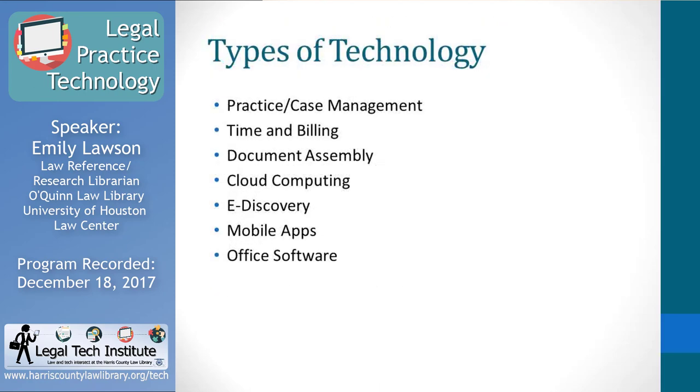The bulk of this presentation will go through different types of software available to attorneys. I'll touch on each one briefly, covering the types that are widely used. I'll talk about practice or case management software, time and billing software, document assembly, cloud computing, e-discovery, mobile apps, and then a little bit at the end about office software — and I'll explain why I've included that today.